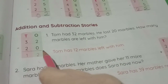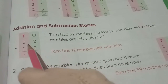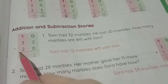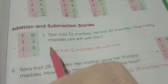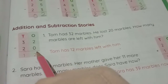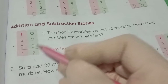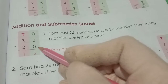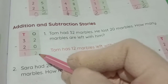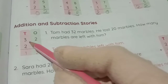32 minus 20. In 32, the digit 3 is in the tens place and 2 is in the ones place. In 20, the digit 2 is in the tens place and 0 is in the ones place. First we have to subtract the ones place: 2 minus 0. Zero means no value, so 2 minus 0 equals 2.